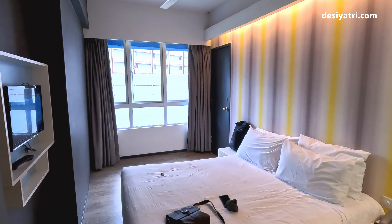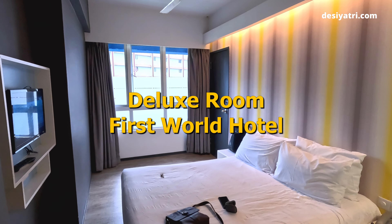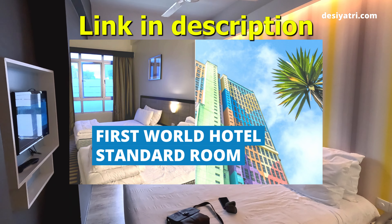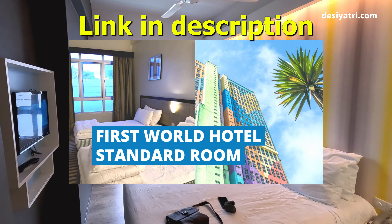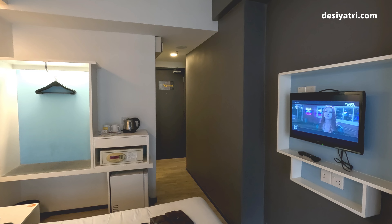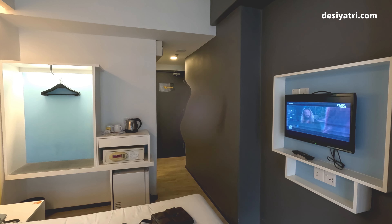Hi friends. In this video, I will share my review of a deluxe room in the First World Hotel, Genting Highlands. Earlier I have posted a video of a standard room in this hotel — you will see the link to that video in the description below. Here, I will show how a deluxe room looks like and how it is different. Let's begin.